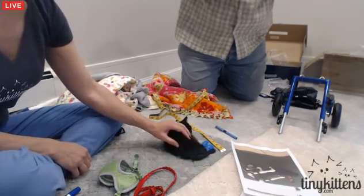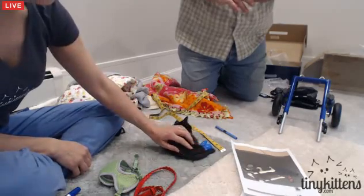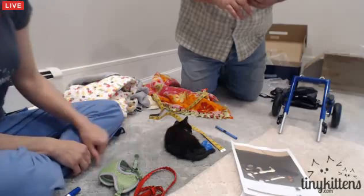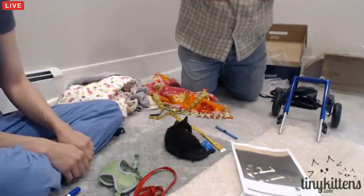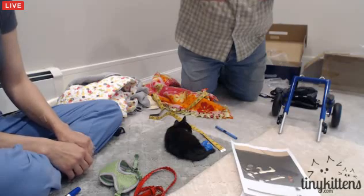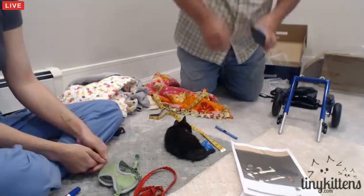He's not paralyzed back there, so he does actually move his legs, and we do want to encourage him to keep moving his legs. But I think just to help him get around in a supervised way. And then when he's fully grown, we're looking into prosthetics, or possibly implants, or something like that.